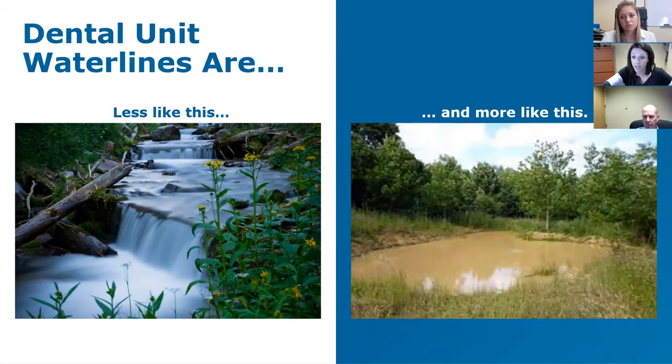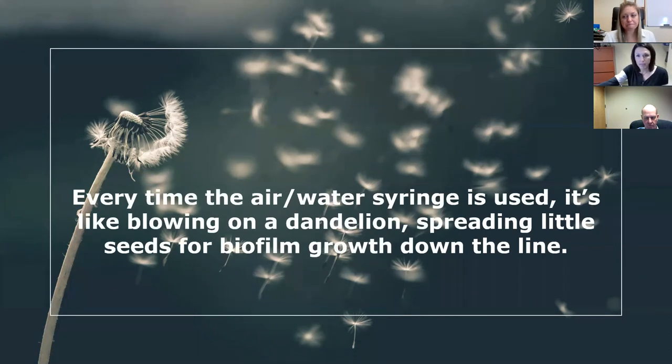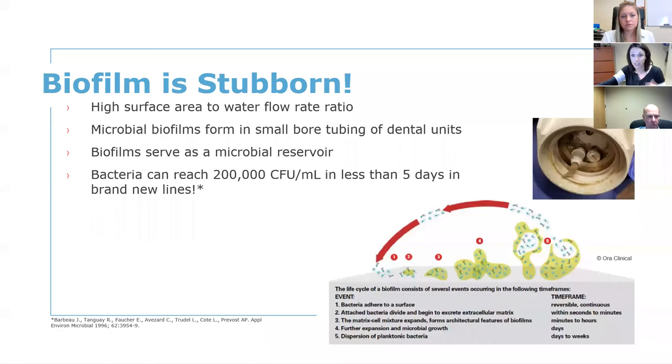I like to use the analogy of a dandelion — when you blow on one, the seeds disperse and go all around, then start to grow up everywhere quickly. The same with biofilm: bacteria attaches to the small tube of the water lines, and once it starts to grow, it really starts to grow. That biofilm develops, and when you use your air water syringe, some bacteria breaks off and sloughs off downstream. Then when you stop, the bacteria grabs onto the line again and regrowth happens. Biofilm is stubborn — it's thick and sticky.